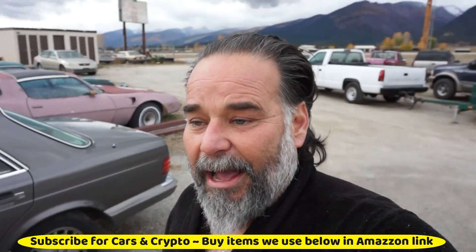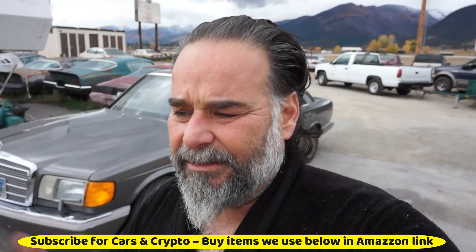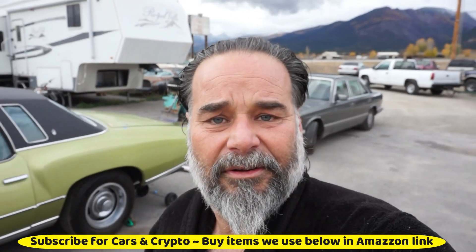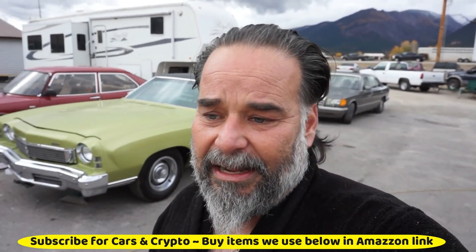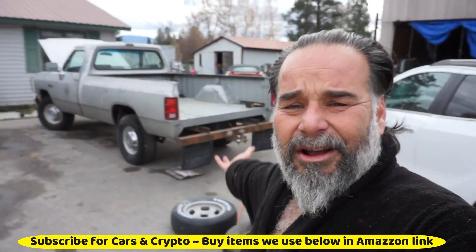I ordered this direct from Gold Shell back in August. It was going to be shipped in September, and then I finally got it today here at the end of October. So that's the deal.